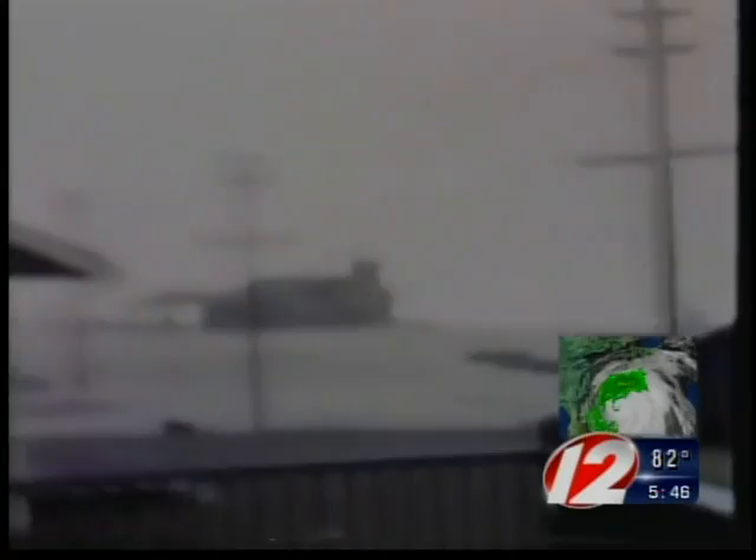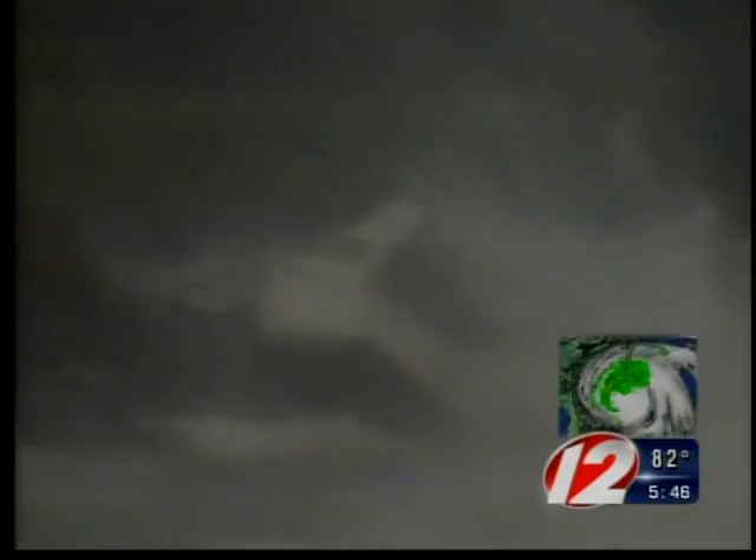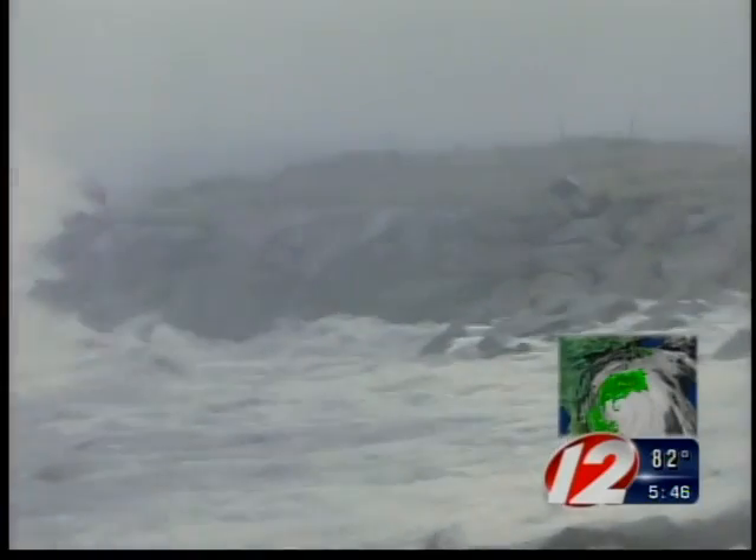The 1938 hurricane churned up a 20-foot storm surge in Narragansett Bay, flooding Providence, and a 14-foot storm surge put the capital city under 12 feet of water. Hurricane Bob also produced a storm surge, the worst of which reached 10 to 15 feet in Buzzards Bay.